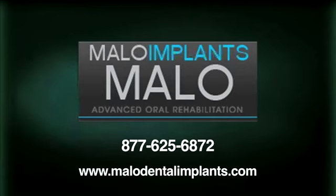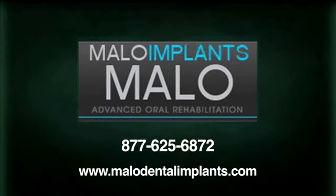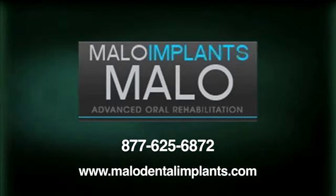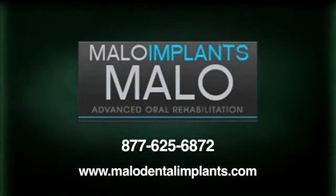To schedule a consultation as the first step towards experiencing the life-changing effects of All-On-4, please call Malo Dental Implants at 877-625-6872, or visit their website at www.melodentalimplants.com.